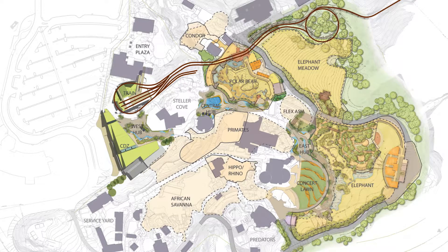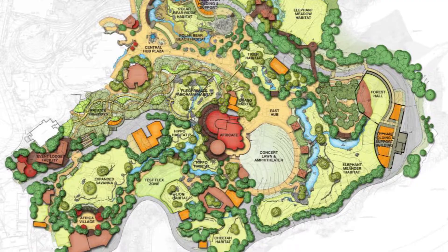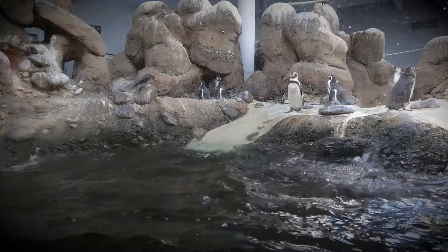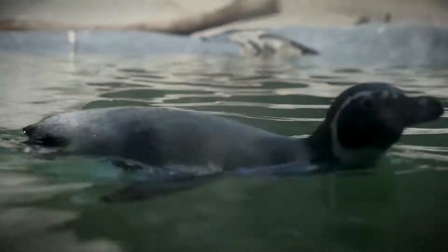The first phase has eight projects. KPFF has been part of a great deal of them, one being the penguin filtration system. The wonderful outcome of that one is we ended up saving six and a half million gallons of water a year.